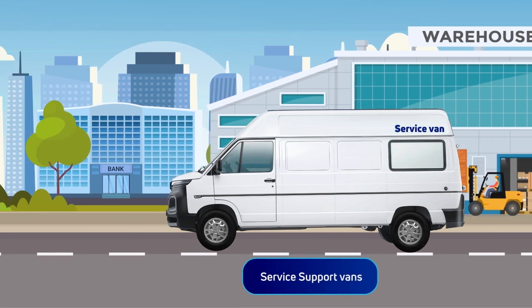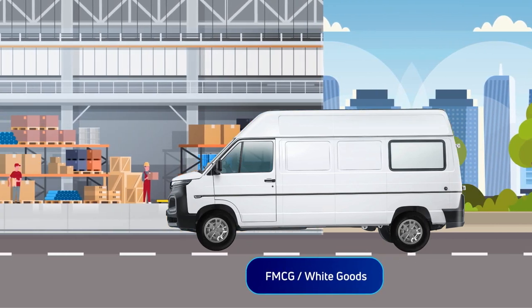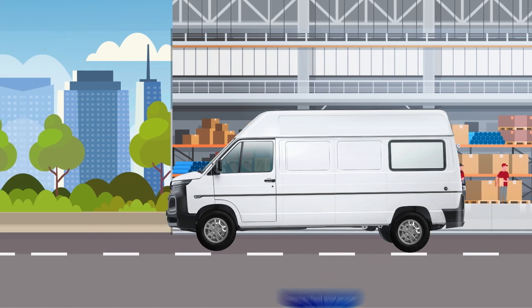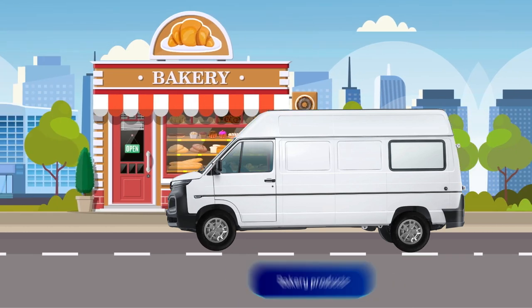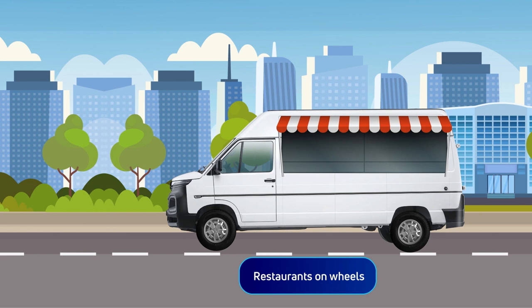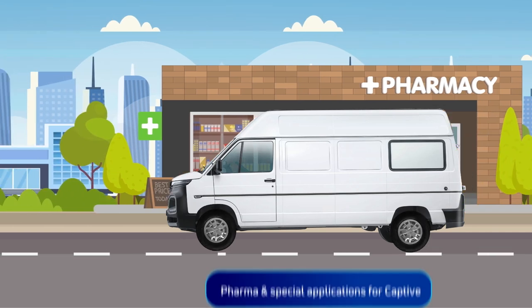Site support vans, or where speed is essential like parcel and courier services, or where delicate goods need to be delivered with care like FMCG and white goods, or food industry applications such as catering, food allied services, bakery products, and even restaurant wheels — and other applications such as pharma and related applications in urban areas.